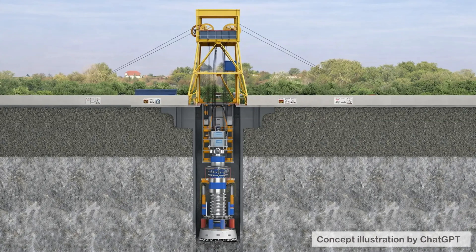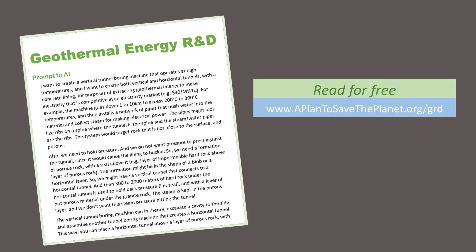To extract underground geothermal energy at a low cost, we need vertical tunnel boring machines that operate at high temperatures. For details, visit the links shown here.